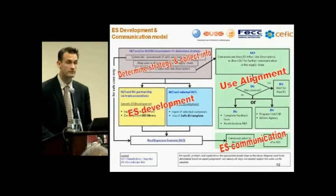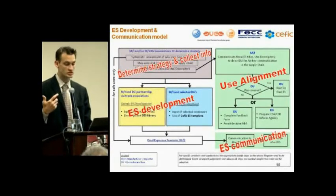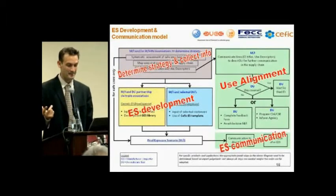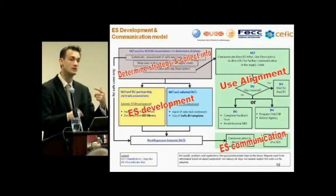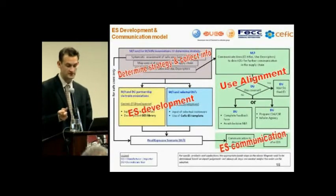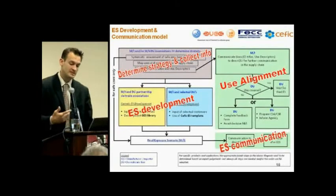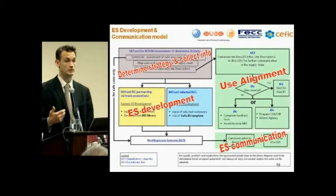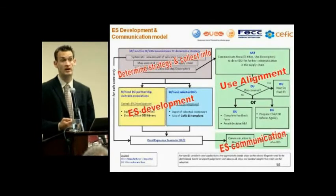On the right part of the slide: when manufacturers, importers, or the ORs have communicated the uses to the downstream user, the downstream user's key question is: is my use covered? If yes, CEFIC recommends the downstream user simply wait for the final exposure scenario, with further interaction only if necessary. If not covered, there are two options: either complete a feedback form and await the decision, or the downstream user could prepare its own chemical safety assessment and chemical safety report and inform the Agency — especially if uses are confidential and the user does not want to disclose them to the supplier.